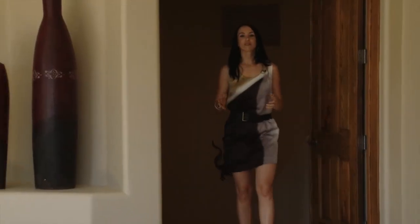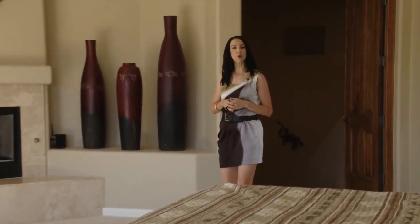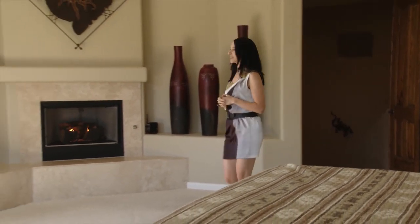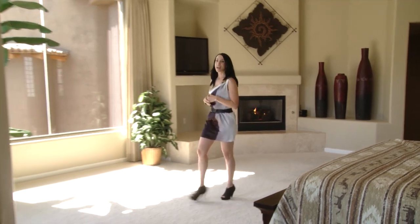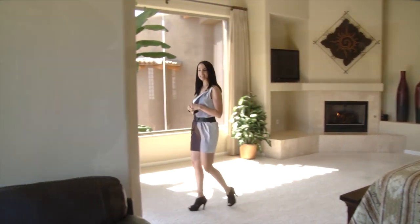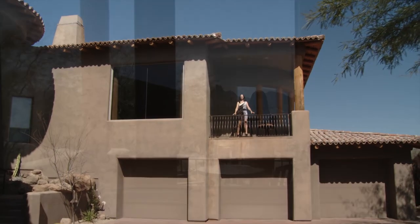The upper level of this wing is where the luxurious master suite welcomes you with an open feel. A gas fireplace sets the mood on those chilly nights, while large windows and a Romeo and Juliet balcony overlook the amazing mountains of Pinnacle Peak.